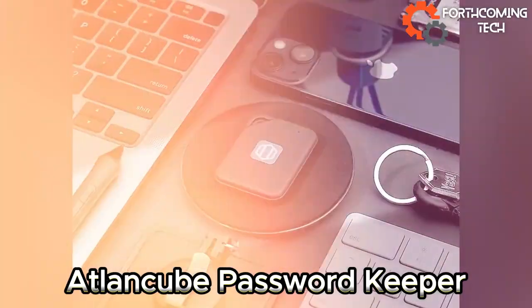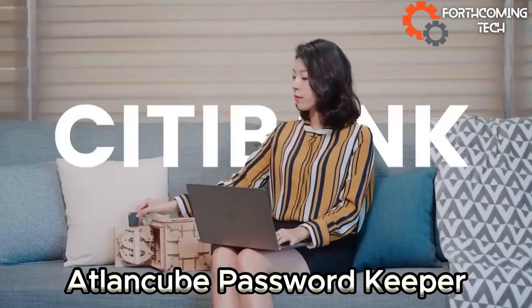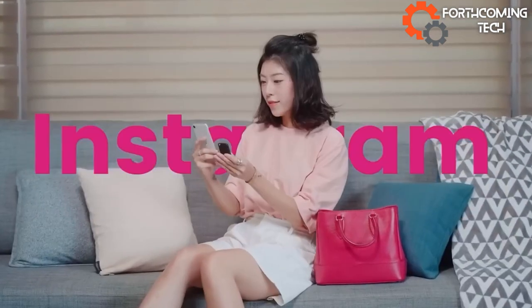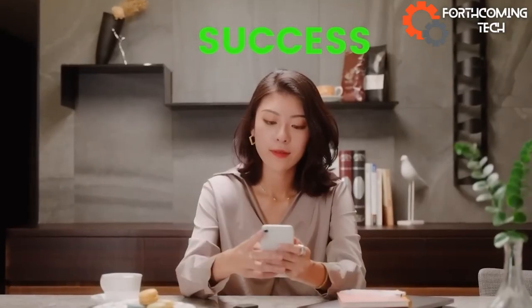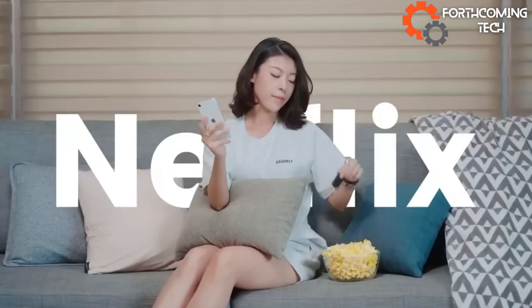Never struggle with passwords again. At Lanqueue, the Password Keeper is your $50 lifesaver. Forget wasted hours — simply bring the key fob close to your device and access up to 1,000 credentials effortlessly. Your ticket to a hassle-free online life.